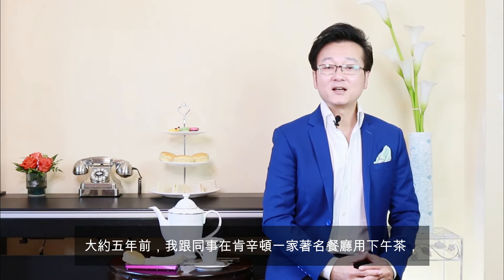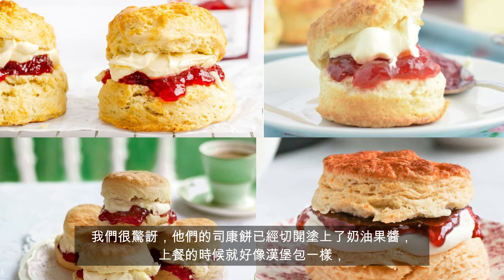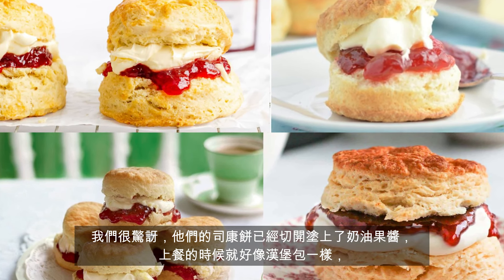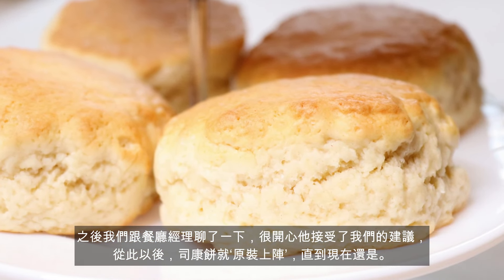About five years ago, my colleague and I were taking afternoon tea at a very famous restaurant in Kensington. They served afternoon tea in very exquisite chinaware — a royal commemorative collection, very expensive. There were also a lot of overseas tourists in the restaurant. We were shocked to see the scones had been sliced, spread with jam and cream, and served like a hamburger. We talked to the manager and explained, and we were glad he accepted our opinion. Since then, they served the scones properly.